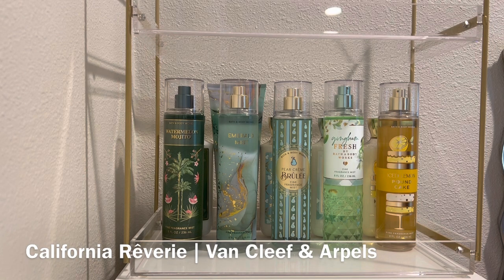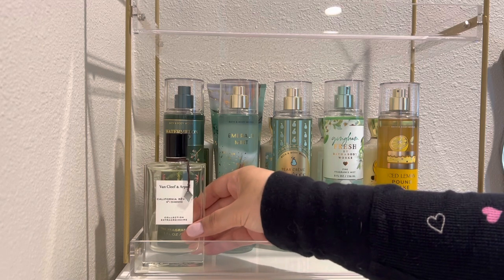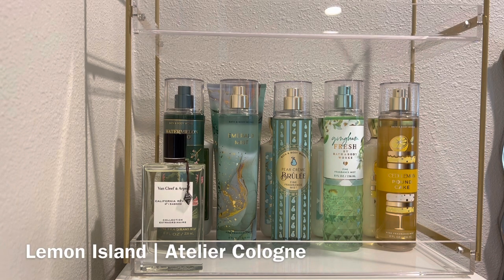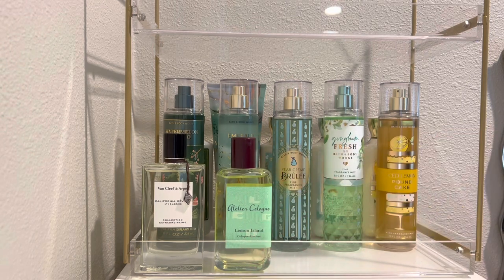Moving on to perfumes, first up is Van Cleef & Arpels California Reverie, with notes of neroli, mandarin orange, jasmine sandback, frangipani, beeswax, and vanilla. It's a really nice citrusy neroli scent with a pretty mix of frangipani and a sort of honeyed sweetness. It's one of my favorite scents from Van Cleef & Arpels, and I really want to wear it some more. Next is Lemon Island from Atelier Cologne, with notes of lemon, Indian jasmine, and Madagascar vanilla. It's not as lemon heavy as the name might imply — after the citrusy opening, it's more of a floral with vanilla. I picked this up when Atelier Cologne was leaving Sephora, and I definitely want to test it out some more.